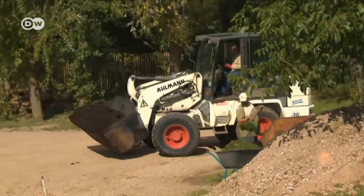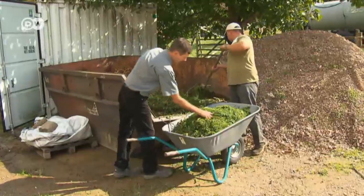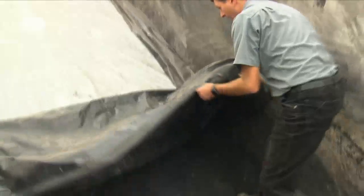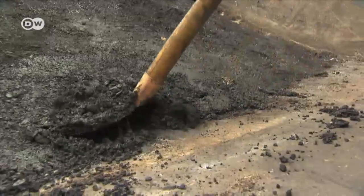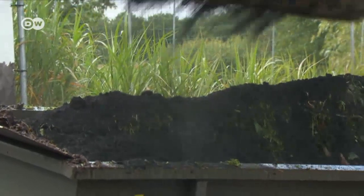Terra preta — Portuguese for black earth — can be made almost anywhere in the world. Here it's mixed from locally sourced materials. In this village in the Frankfurt region, it's made with mown grass, dried leaves, the remains of mushroom cultivation, and manure. The ingredients are then combined with a special mixture of charcoal, bacteria and fungus, covered and stored for four weeks to allow the mixture to ferment, converting the organic waste into fertile soil.